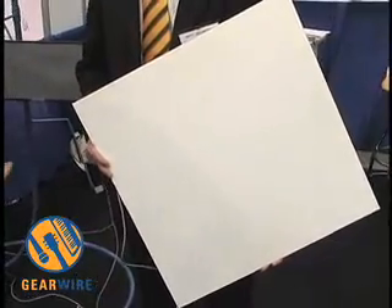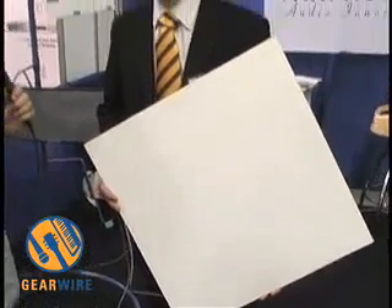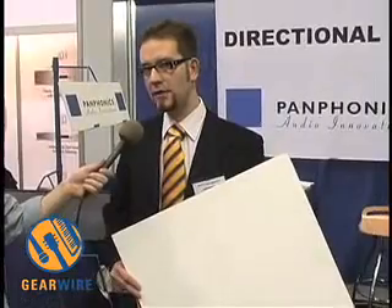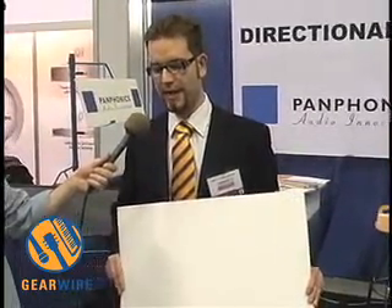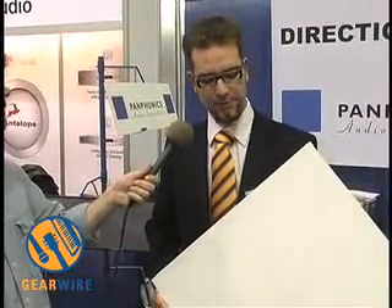Anything else that we should know about this very innovative product? Well, I could also say that you can affect its directivity by bending it a bit outwards or inwards, and you can print on it. The material is fully suitable for that, so you can make your advertisement or your logo straight on top of it.